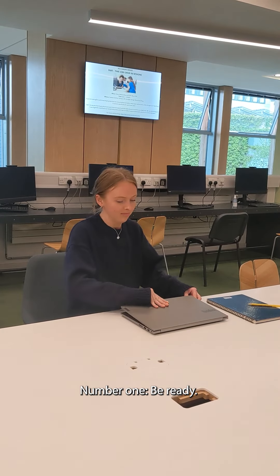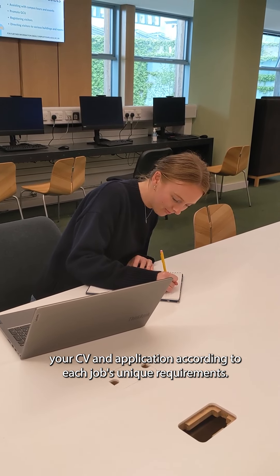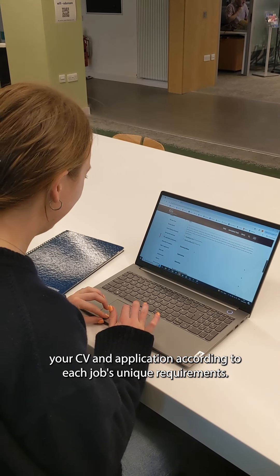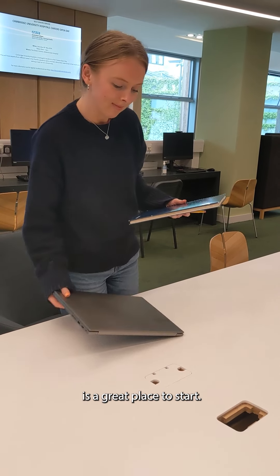Number one: be ready. Find out how employers in your sector recruit and learn to tailor your CV and application according to each job's unique requirements. Our 'Get Help with CVs, Applications and Interviews' page on our website is a great place to start.